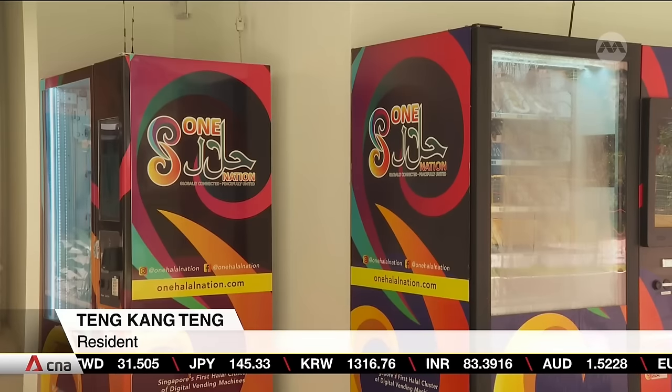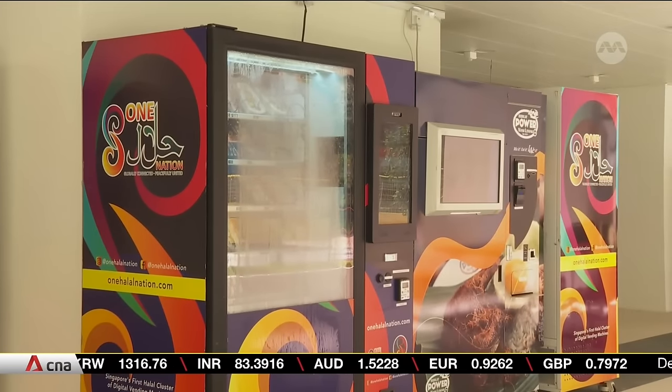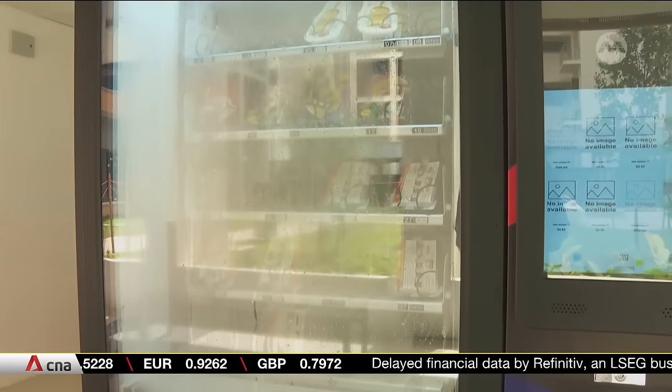Residents say some of the vending machines do not always work — the machine can't connect to the internet, so the credit card doesn't work. The company behind the vending machines says it's trying to identify and fix the issue. They changed the SIM cards inside the machines, but one machine had to be switched to cash-only because the internet connection is not working and cashless payment is not possible.